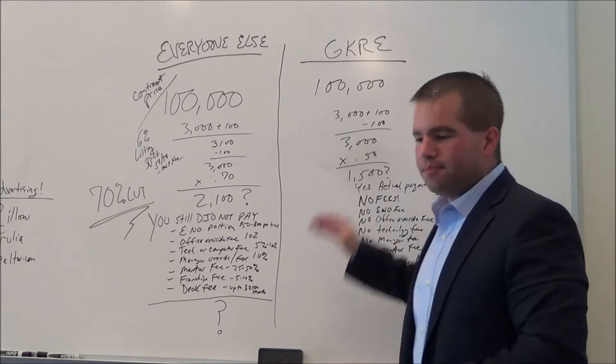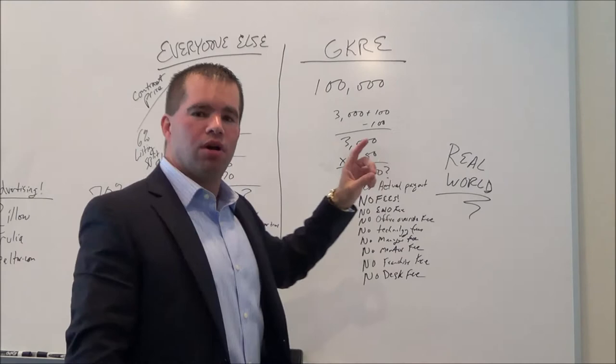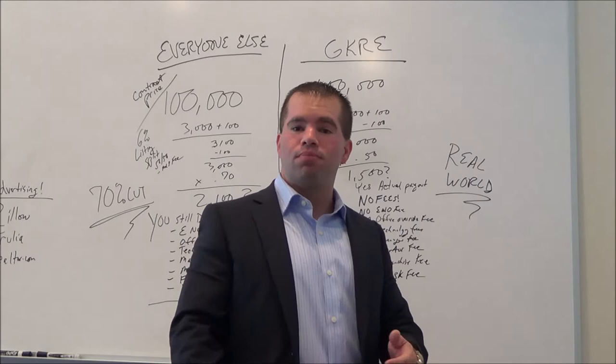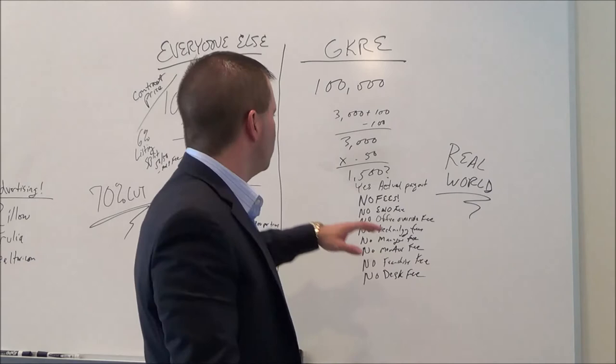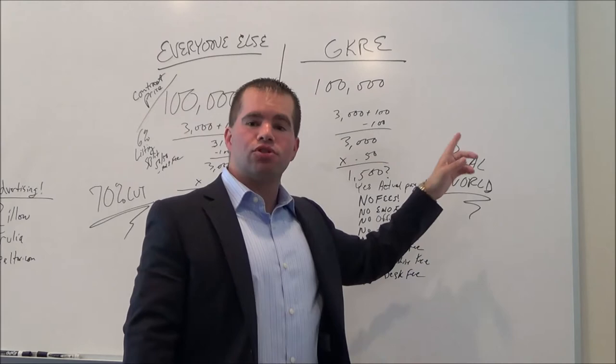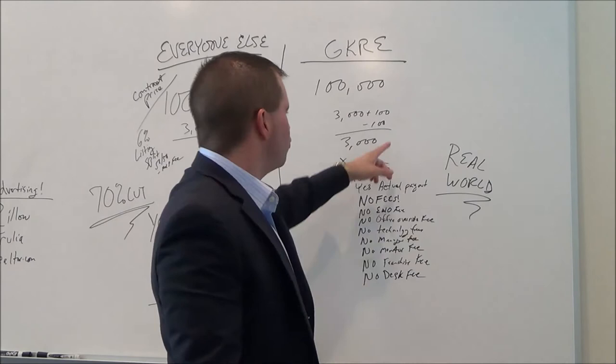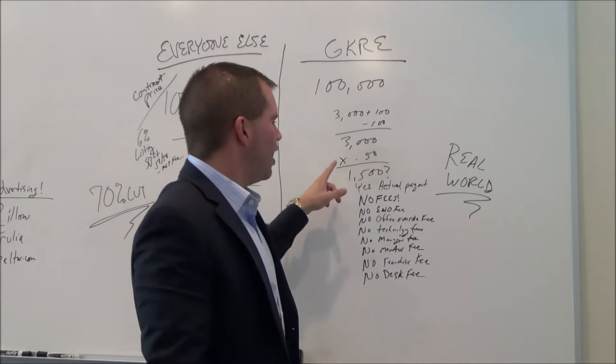Let's take a look at my structure. We have a $100,000 contract. Let's say it's a 6% listing — 3 in, 3 out. Let's say, even more intricate, it's 3% minus $100 or 3% plus $100. Whatever that is, that's broker to broker — it has nothing to do with you as an agent. So let's say it was a listing where you collected a check at the closing table for $3,100. $100 comes off, you're left with $3,000.